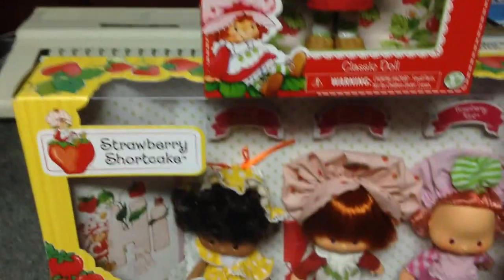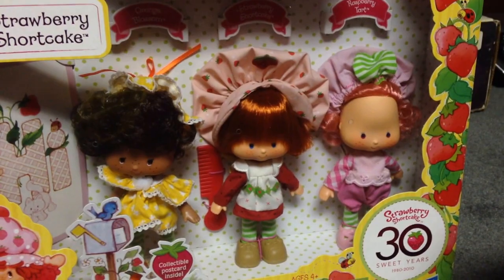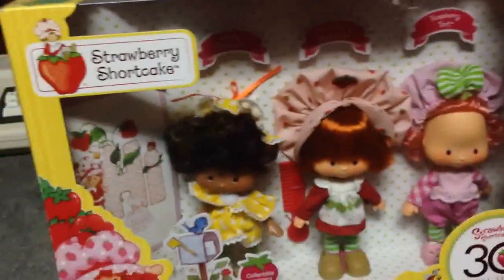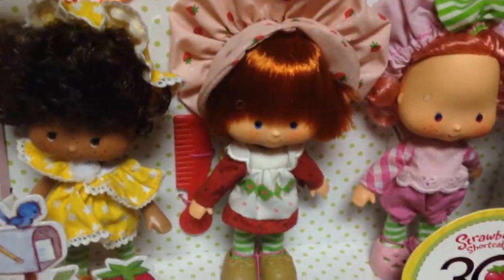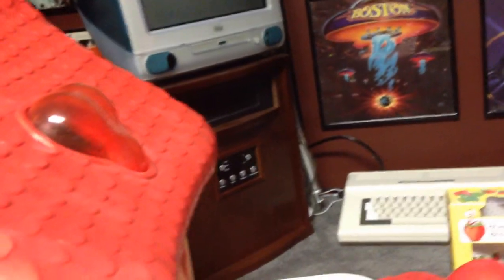This just came out a couple of weeks ago at Target — we literally got it a couple weeks ago. And that's the original version. Down below is the 30th anniversary edition of the first three dolls together: Raspberry Torte, Strawberry Shortcake, and Orange Blossom. They look fantastic for the remakes. Even after four or five years, they still smell amazingly strong.